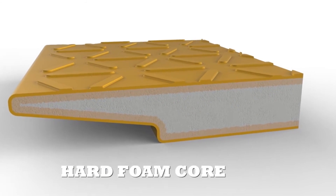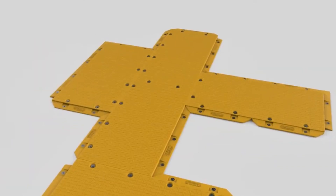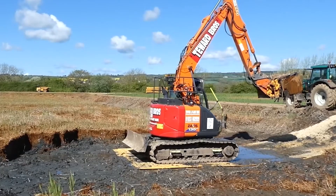Made from a super-strong polymer, extreme mats weigh a hefty 385 kilograms each. The foam core ensures buoyancy, while the mat surface is designed for tracked vehicles.